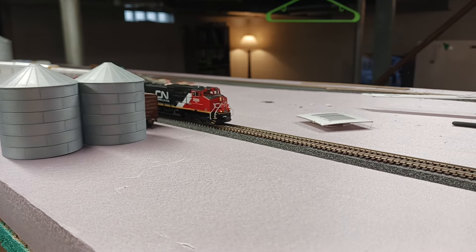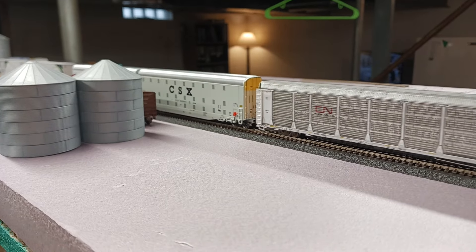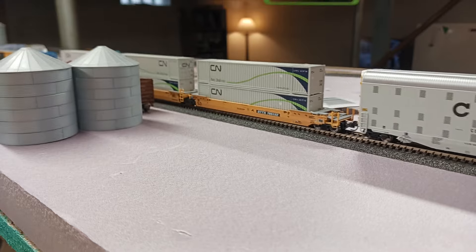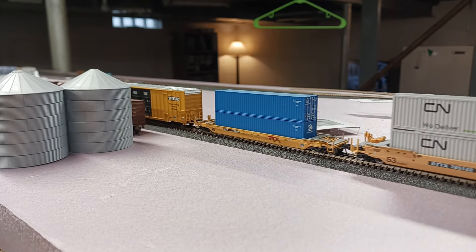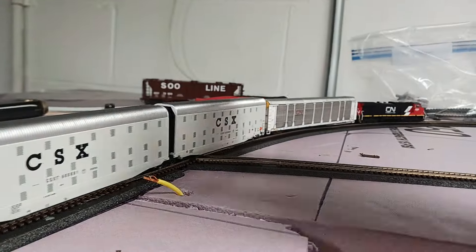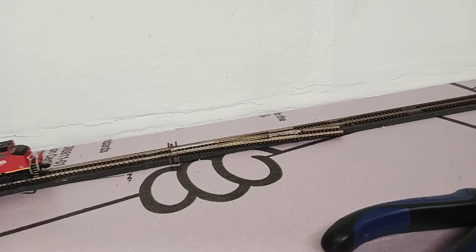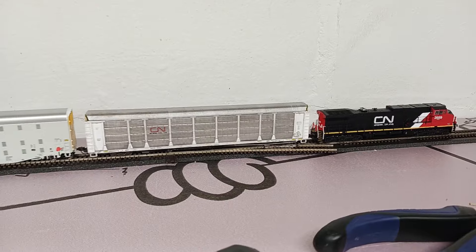All the trackage is code 55, number seven turnouts, and most of the minimum radius is 20 inches. There are some portions — I think a portion of the staging yard where I didn't carefully measure the curvature — but everything runs fine, including those long auto racks you've seen go by. Right here there'll be another industry — I forget the name of it — and then we'll duck into the backdrop, so you won't see that crossing. Then we'll enter the staging yard — there's the west switch into the staging yard. It's a circle, so it's kind of hard to tell sometimes, but yeah, that's the layout.